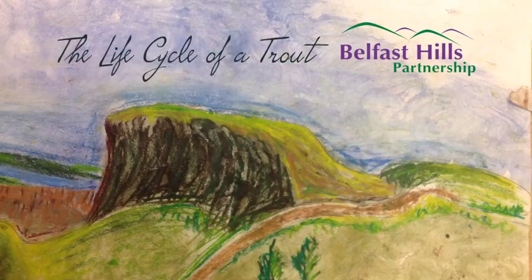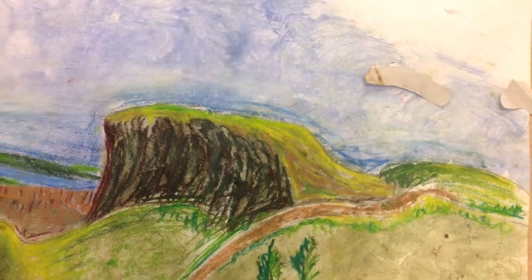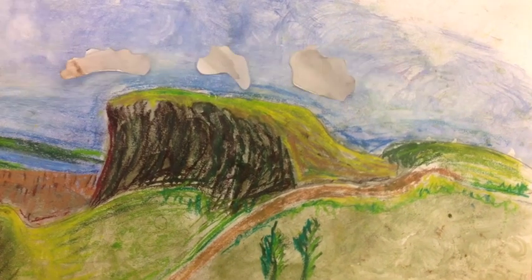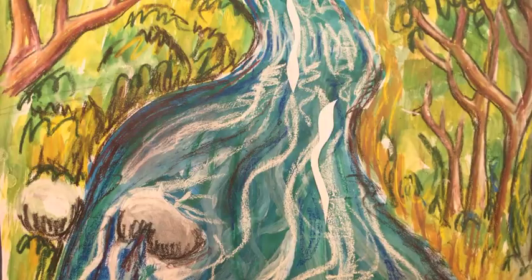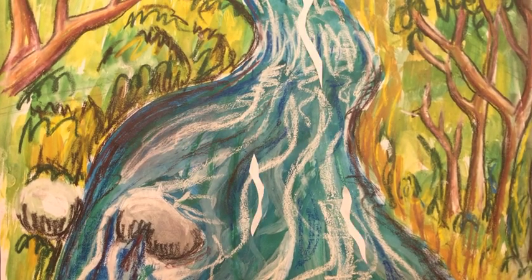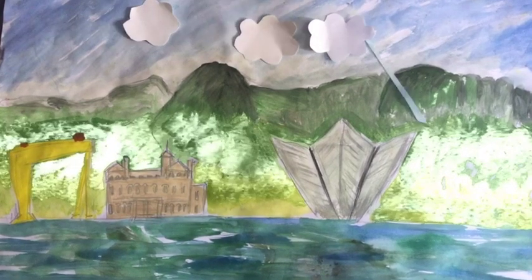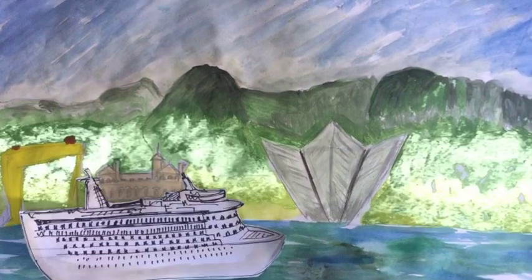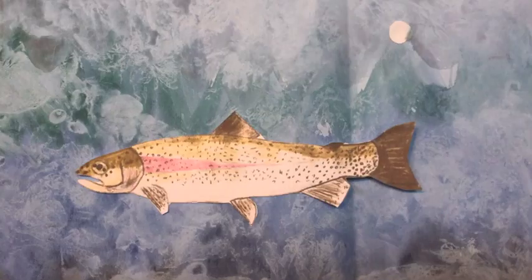The Life Cycle of a Trout. The Belfast Hills make up the summits in the west and north of Belfast City and include the iconic Cave Hill and Davis Mountain, as well as less well-known sites such as Slieve Lecoy and Ligoniel Dams. These hills have numerous small streams which flow through the countryside, then the city, down into the River Lagan. The Lagan in turn flows into Belfast Harbour and Lough. These upland streams provide a perfect habitat for the brown trout to live and grow.